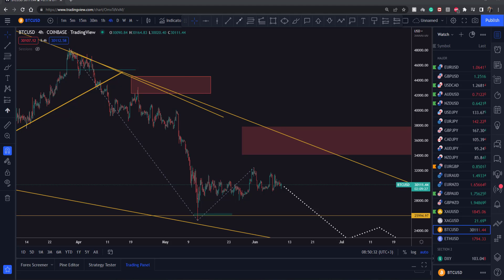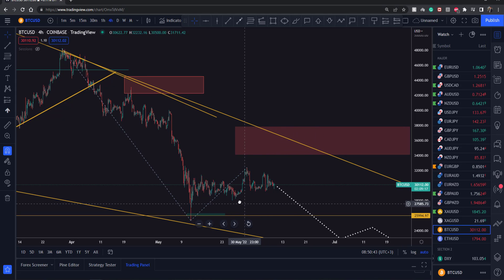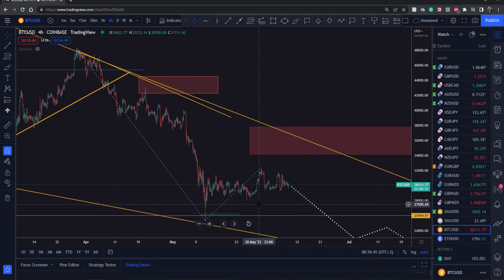Hi traders and welcome back to our YouTube channel. It's the 10th of June today, Friday, which means we're going to have a look at Bitcoin, and I'm going to tell you what levels to watch out for and what trades you can possibly look for. This is the four-hour time frame here.